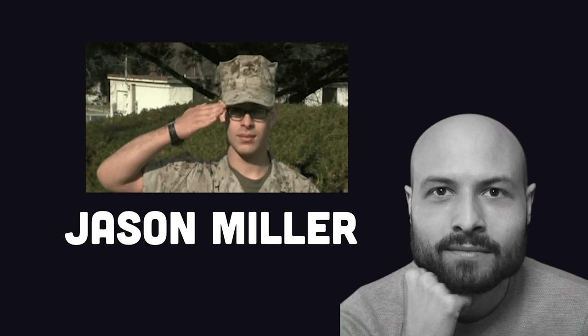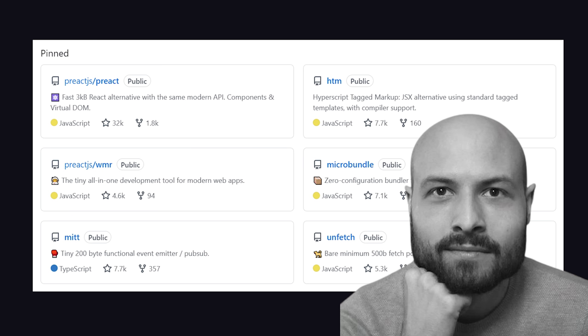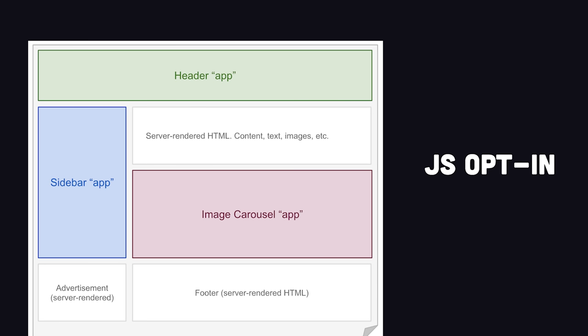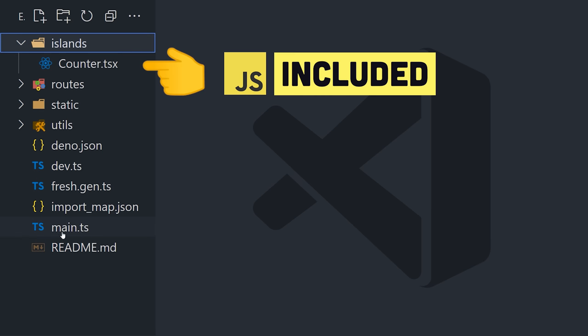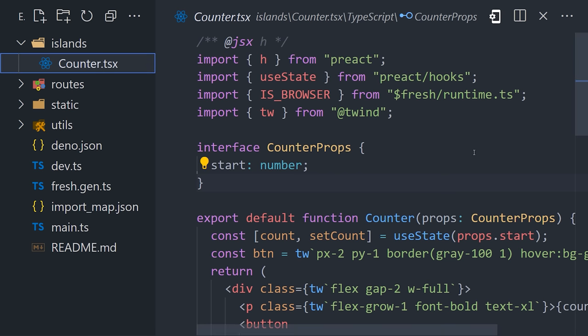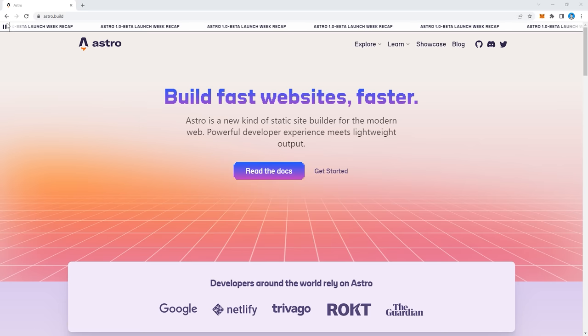Respect to Jason Miller, who's the first person to describe the islands architecture, and also the creator of the Preact framework, and a bunch of other stuff that you're probably using for free right now. When a website needs more interactivity than static HTML, it can opt into JavaScript on individual components. The way that works in Fresh is that any component kept in the islands directory will also ship JavaScript to the browser. All other components will be rendered as static HTML. This may look familiar if you've ever used Astro, which also takes a similar approach.